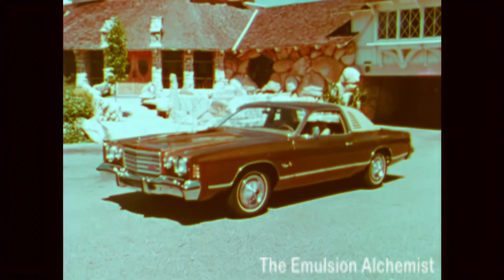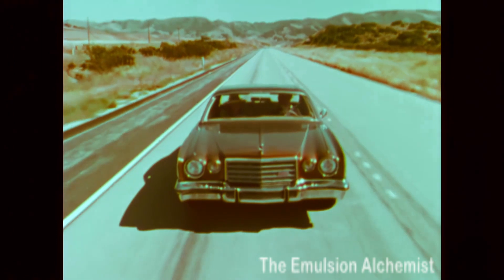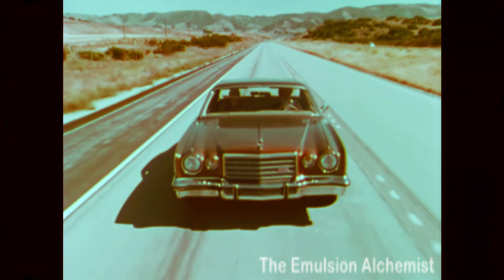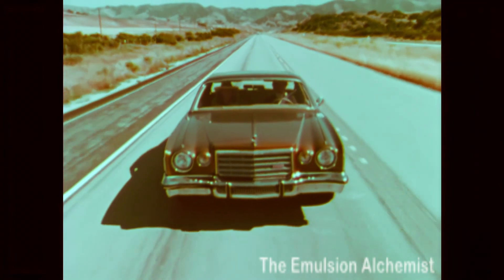The Dodge Charger Special Edition. Though it carries the proud name of Charger, this is a different kind of Dodge. It has a new look and a whole new philosophy.